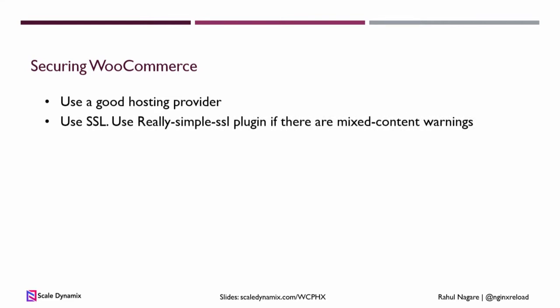Next is using SSL. If you already have SSL, make sure your site is not accessible over HTTP — it should always redirect to HTTPS. You can use plugins like Really Simple SSL if you have mixed content warnings, and you can also do a search and replace on the database so it always shows the secure padlock.